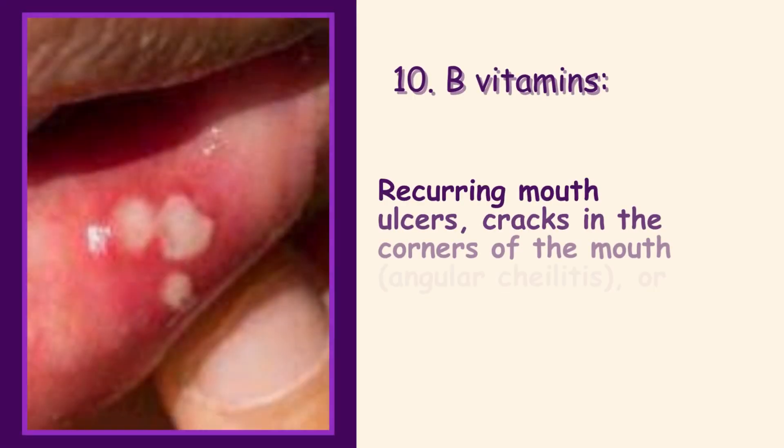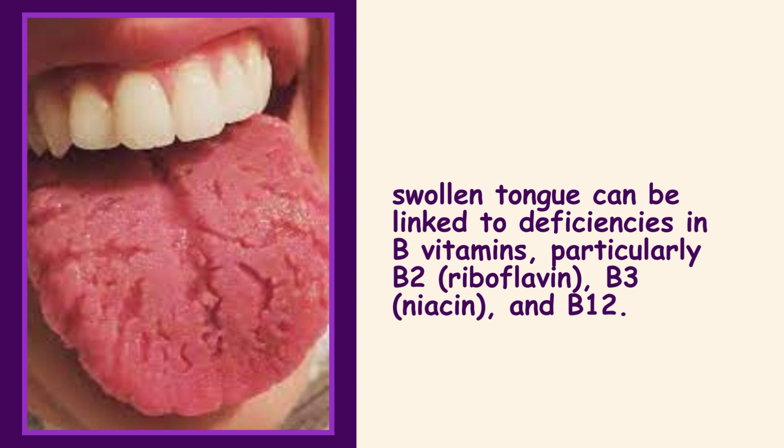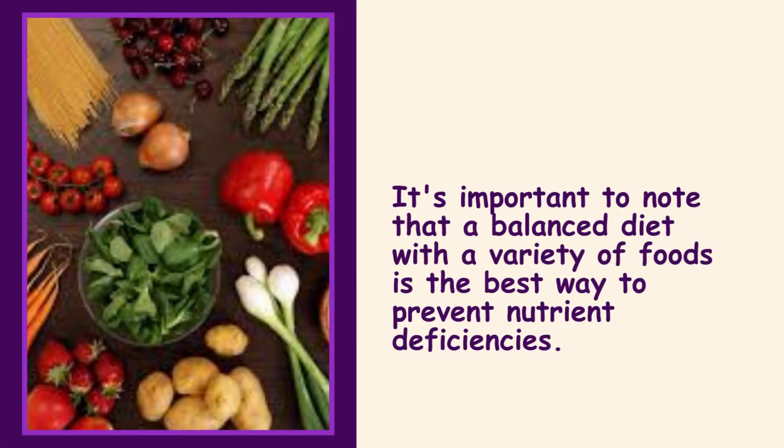10. B Vitamins. Recurring mouth ulcers, cracks in the corners of the mouth (angular cheilitis), or a sore, swollen tongue can be linked to deficiencies in B vitamins, particularly B2 (riboflavin), B3 (niacin), and B12. It's important to note that a balanced diet with a variety of foods is the best way to prevent nutrient deficiencies.